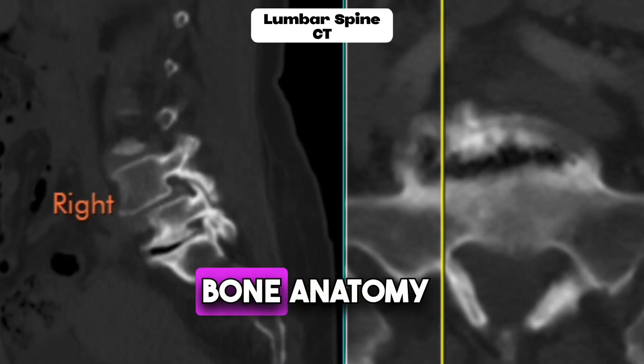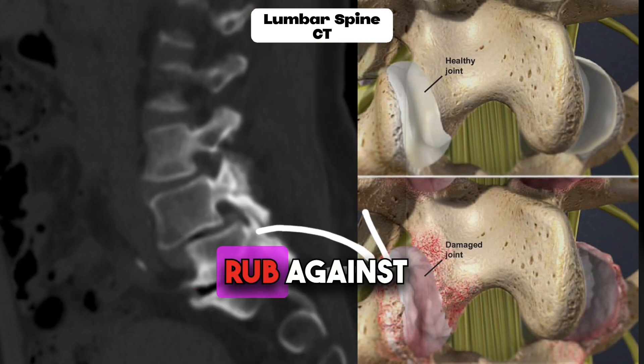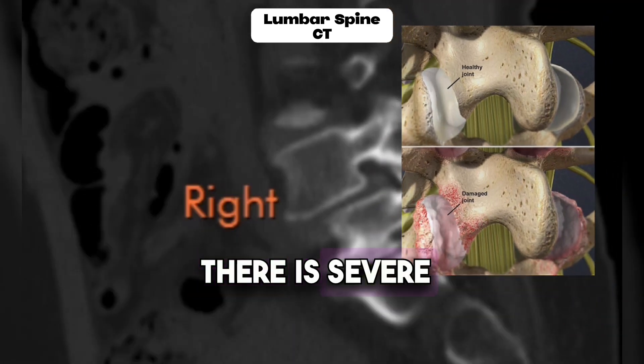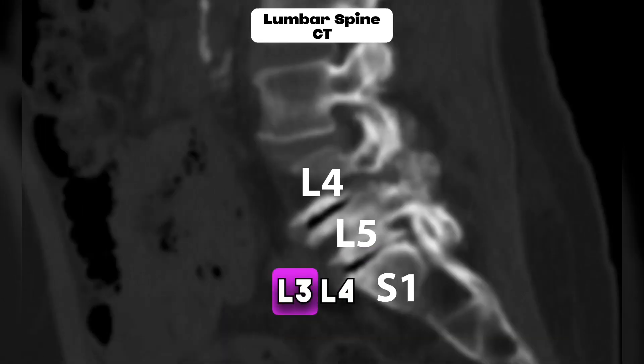A CT scan is a great way to look at the bone anatomy. This patient has severe facet arthritis where the bones rub against each other — it's like sandpaper, bone rubbing on bone. There's severe disc collapse at L4-L5 and L5-S1, and severe facet arthritis at L3-L4.